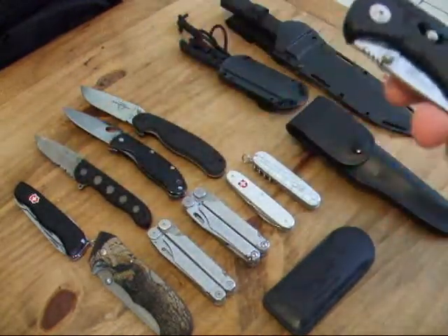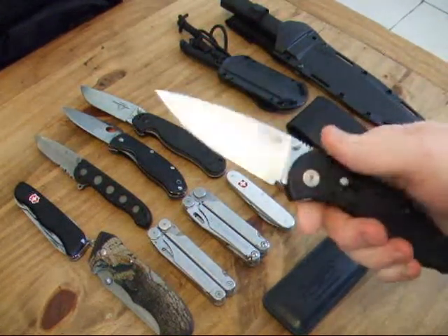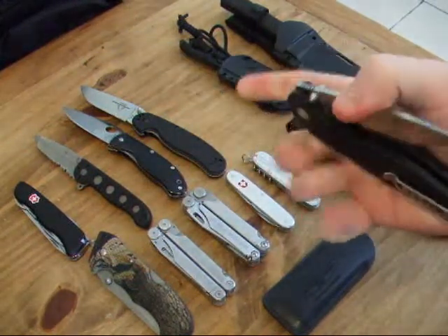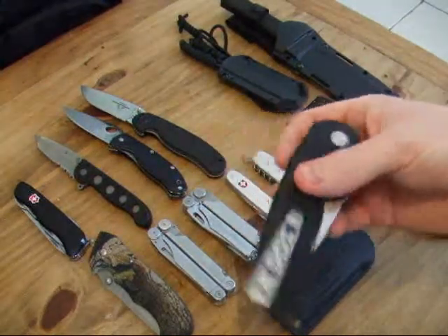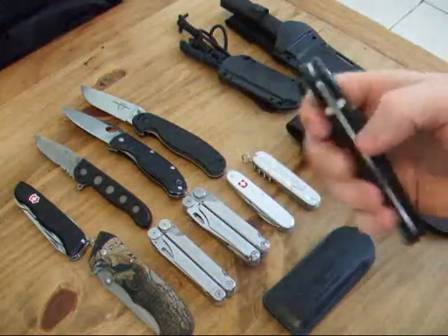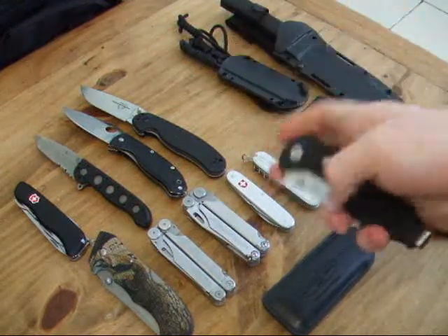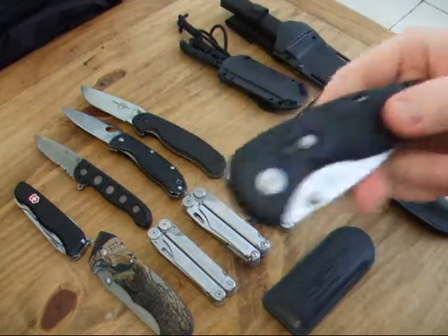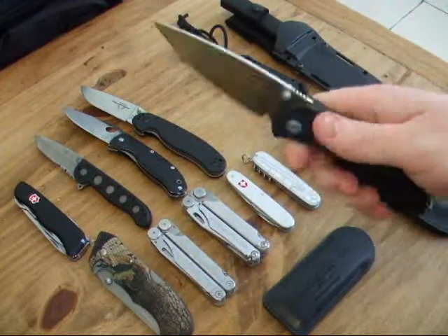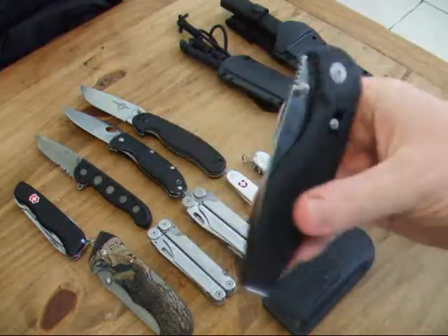Next, one of my favourites — this is the SOG Aegis. Assisted opening, arc lock on the side. Very light, excellent clip, hangs very low in your pocket. Super fast opening — it's lightning fast. I've had this knife for about 6 months, carried it and used it quite a bit. Oiled it once and used a cloth to keep the blade nice. Super knife.